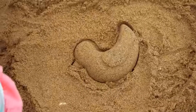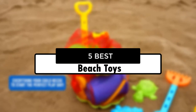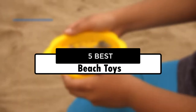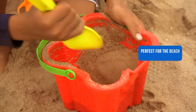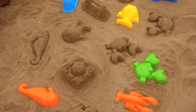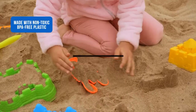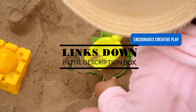Hey guys, in this video we're going to look at the 5 best beach toys available on the market today. We made this list based on our own opinion, research, and customer reviews. We've considered their quality, features, and values when narrowing down the best choices possible. If you want more information and updated pricing on the products mentioned, be sure to check the links in the description box below.